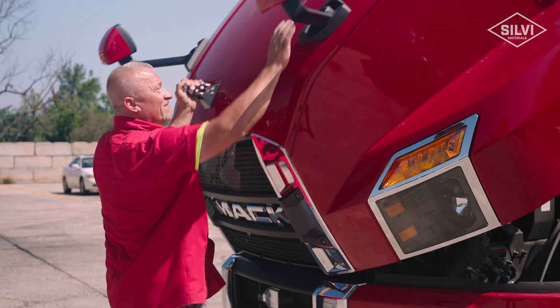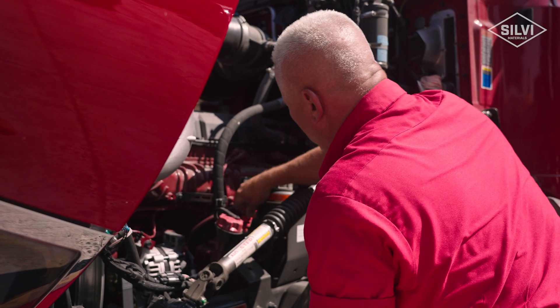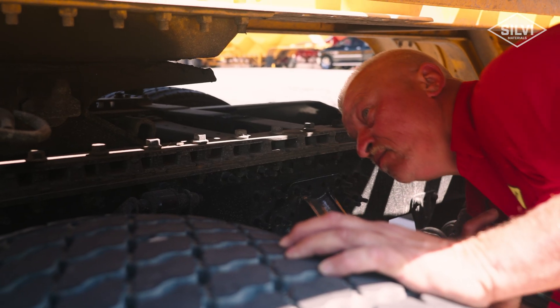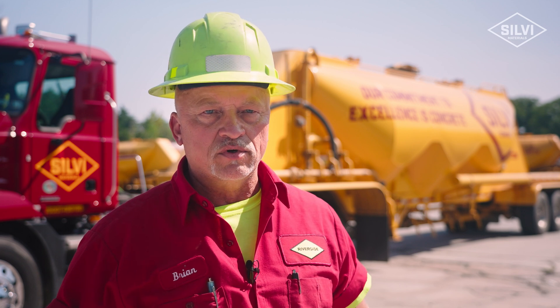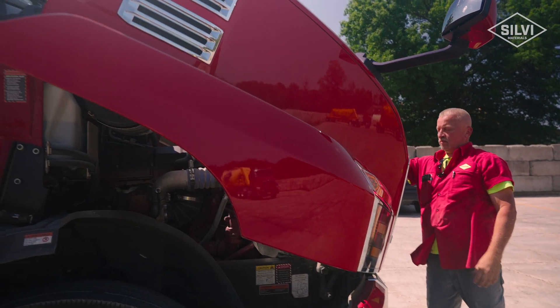First thing in the morning we come in and start our pre-trip — checking the fluids, checking the belts, looking for leaks, checking your tire pressures, making sure everything's safe on the truck and in working order. So when you go down the road, people can see your braking, turn signal, headlights, wipers, etc. You want to be safe when you keep going down the road.